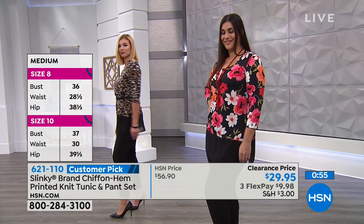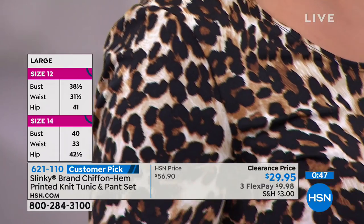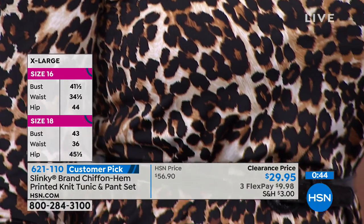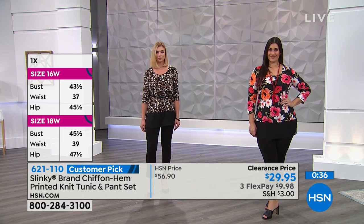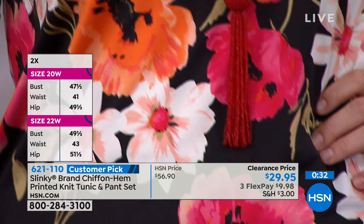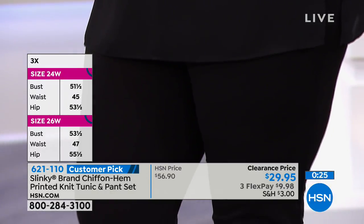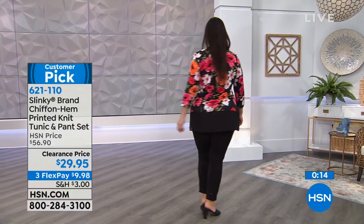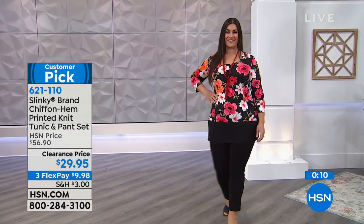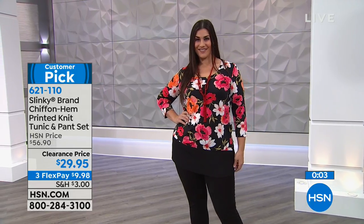You've got three flex payments of $9.98. We have more Slinky for you: a two-pack of sleeveless angle hem tunics — you're getting two for three flex payments of $9.98 today only. Available in spring royal and bright lime, turquoise and coral, scarlet and rich navy, petal pink and mango, cappuccino and stone, and black and white. We've got extra small to 3X. Five percent spandex means stretch, holds its shape, and fits comfortably.